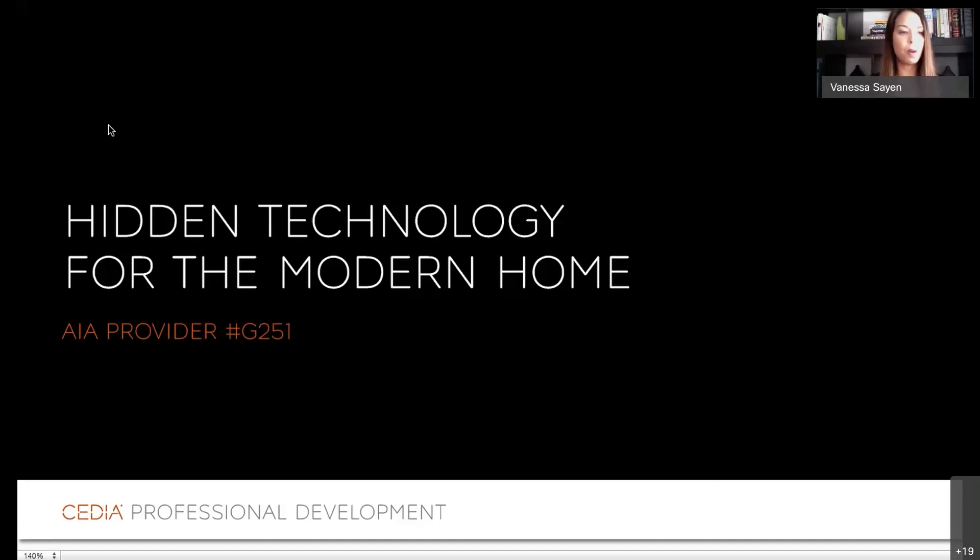Outstanding. Well, thank you, Jeff. Thank you, Marcio, for organizing this. And thank you everybody who's joining us today. Like Jeff said, my name is Vanessa and I'm with LK and Associates. We are a manufacturer rep company that represents several CDA manufacturers in this channel.